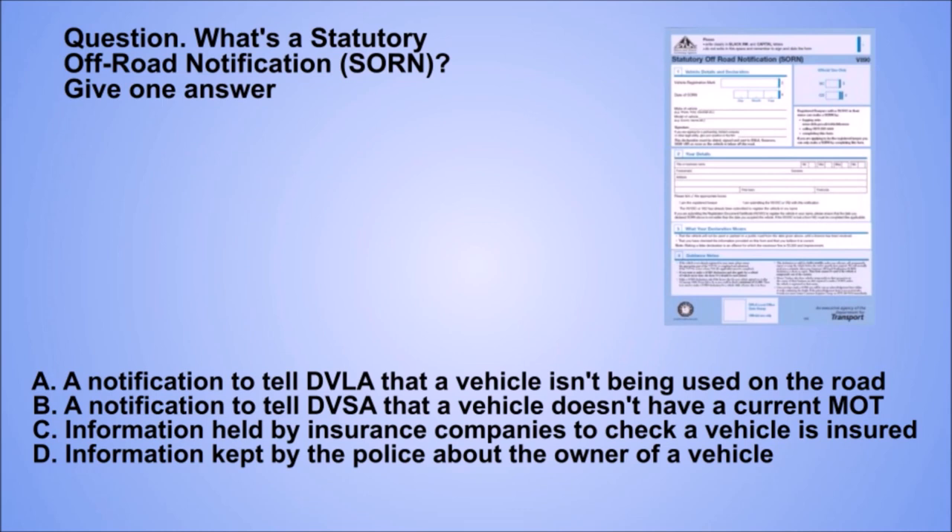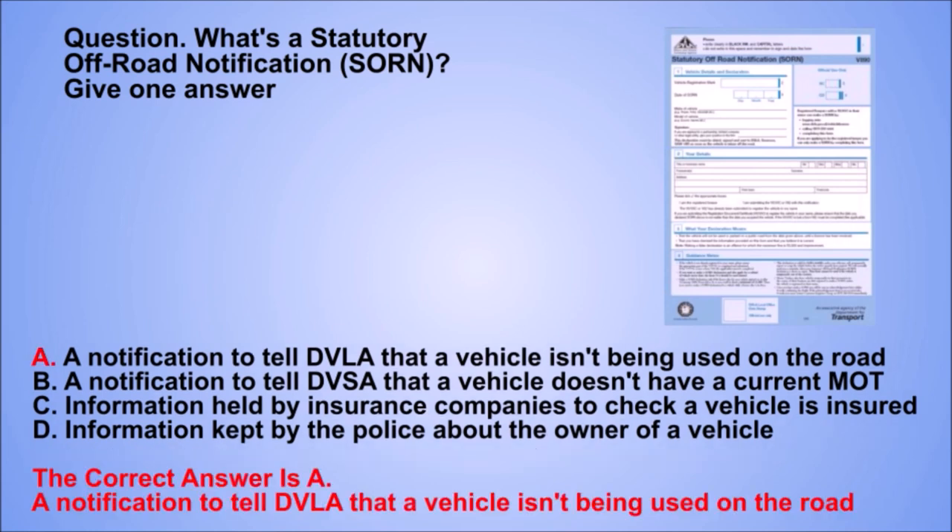Question. What's a statutory off-road notification (SORN)? Give one answer. A. A notification to tell DVLA that a vehicle isn't being used on the road. B. A notification to tell DVSA that a vehicle doesn't have a current MOT. C. Information held by insurance companies to check a vehicle is insured. D. Information kept by the police about the owner of a vehicle. The correct answer is A. A notification to tell DVLA that a vehicle isn't being used on the road.